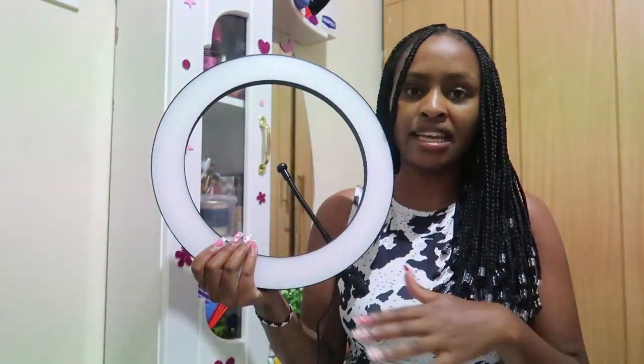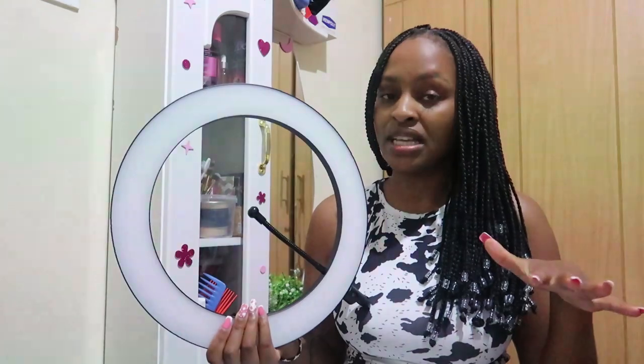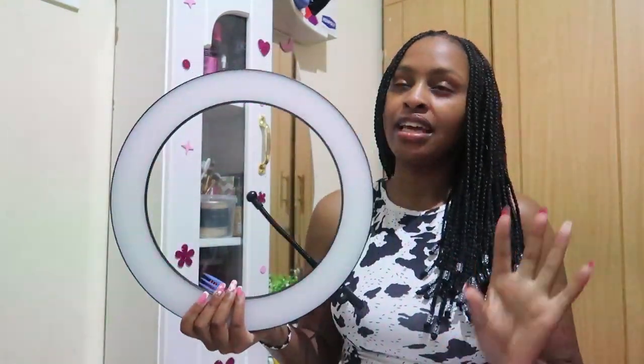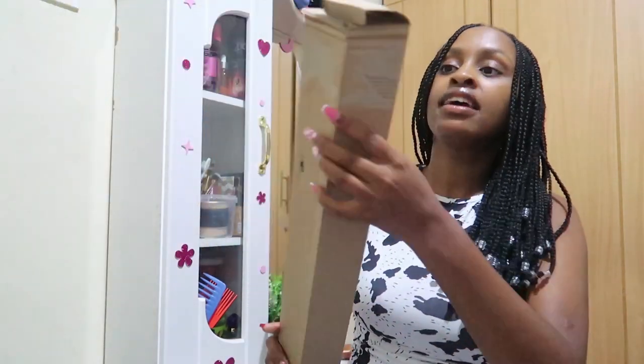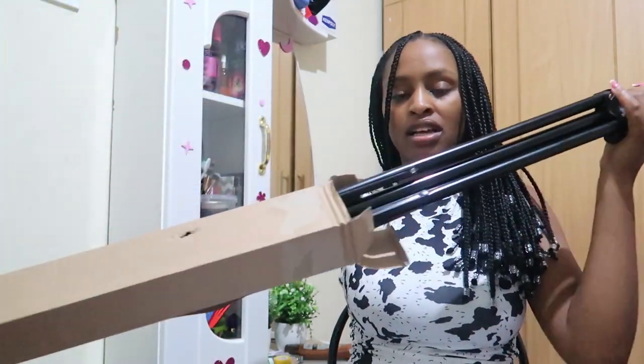This is the size and you can see how big it is. I got this ring light for 4,500 Kenyan shillings. I don't know why ring lights have become so expensive — a while ago I had asked around and it was going for 3,500, but right now it's 4,500. We understand the situation in our country. But imagine it's 4,500 with the stand — a two-metre stand — so I think it's affordable.